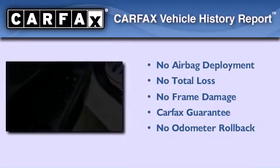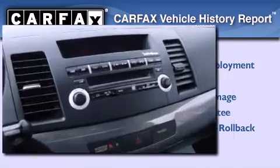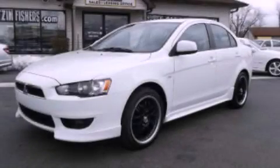Not to mention that this Mitsubishi qualifies for the Carfax buy-back guarantee. We invite you to contact us today to learn more about this vehicle.